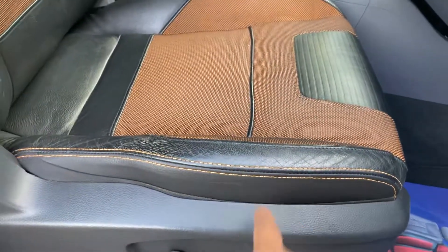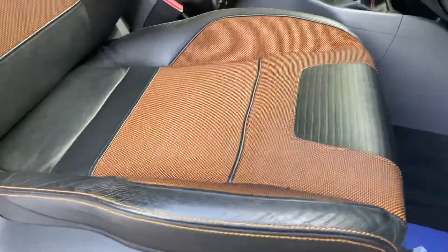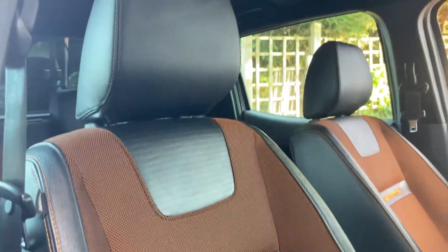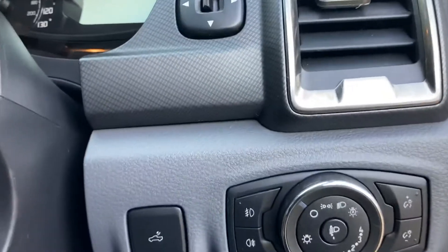No tear on the seats — those who know, will know what I'm talking about. All your usual luxuries: auto lights, power folding mirrors, cruise control. There's your mileage — just ticked over the 80,000 mark.